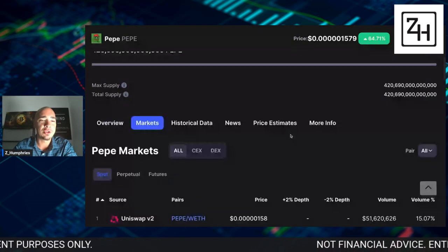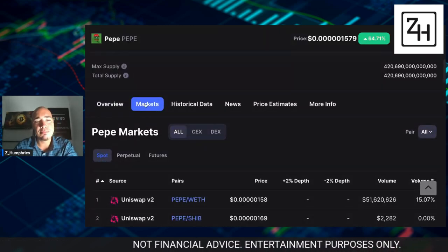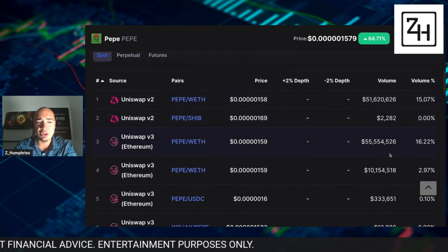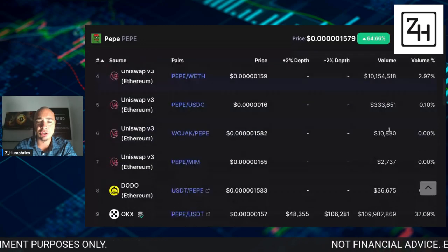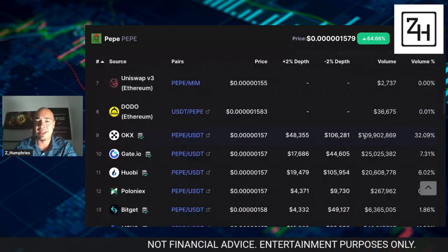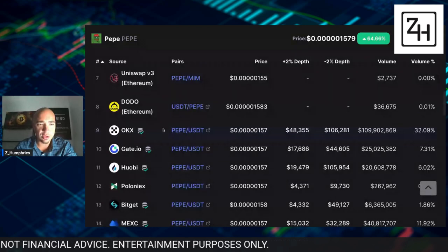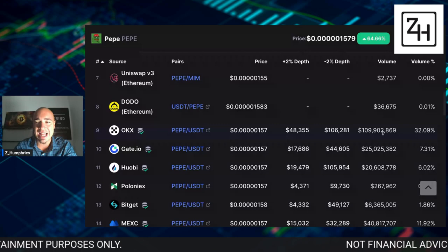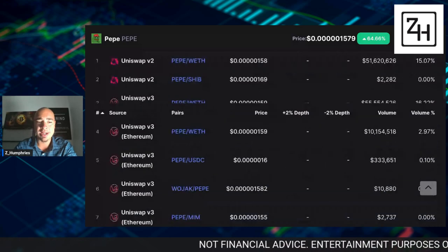When we look at markets, scroll down here — you're usually set up on overview when you come to the site, but if you go to markets, you'll scroll on down and you'll see that a lot of the volume is coming through Uniswap. But surprisingly enough, a new exchange that recently listed Pepe is seeing the most amount of volume, and that is OKX. This is a huge platform by volume — you're seeing in the last 24 hours, $109 million coming through right now on OKX.